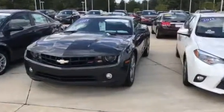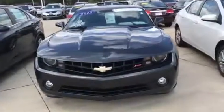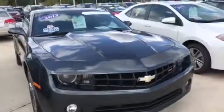Hey Jim, this is Tyler Keller up here at Pat O'Brien Chevy in Medina. Just want to give you a closer look at the 2013 Camaro that you inquired on — you're going to be coming up later to see it.